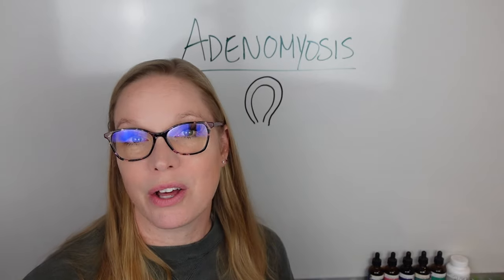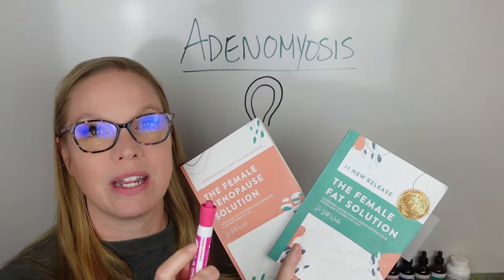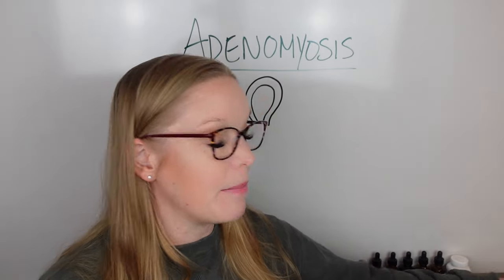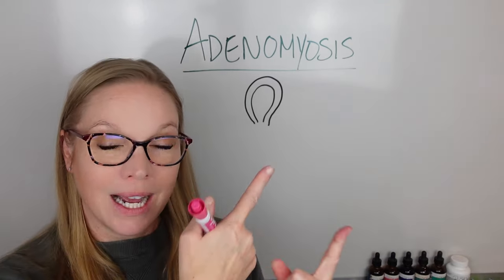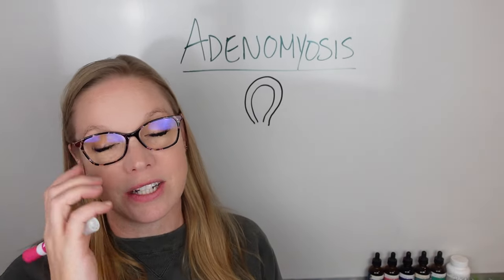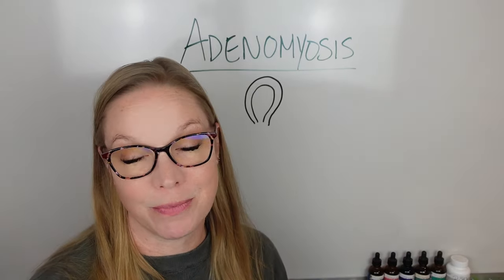I'm Dr. Beth Westy, women's health and hormone expert, author of the books The Female Fat Solution and The Female Menopause Solution, available on Amazon, where you can learn more about how to eat for your hormones and your cycle. I'm also the host of the podcast The Female Health Solution. You can subscribe there as well as subscribe to my YouTube channel to stay updated on all of my health and hormone content.